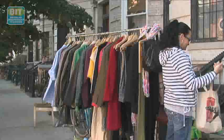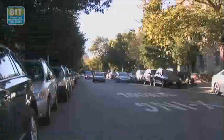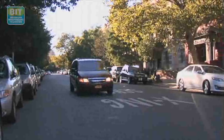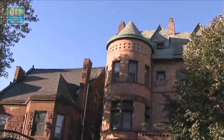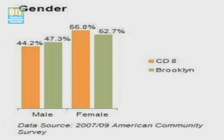Since then, the community has undergone many changes, including a shift in demographics with the population becoming more ethnically mixed. Crow Hill is located in Community District 8, which includes Crown Heights North, Prospect Heights, and Weeksville. According to recent numbers from the Center for the Study of Brooklyn at Brooklyn College, the population of the entire district has grown by about 5% since 2000 to over 126,000 people, and it includes more women than men.